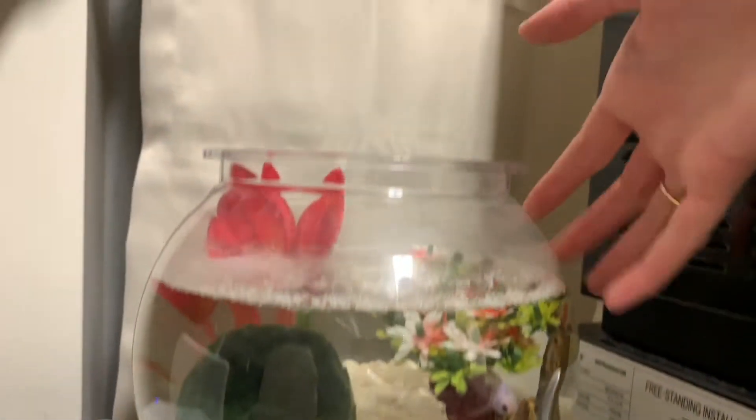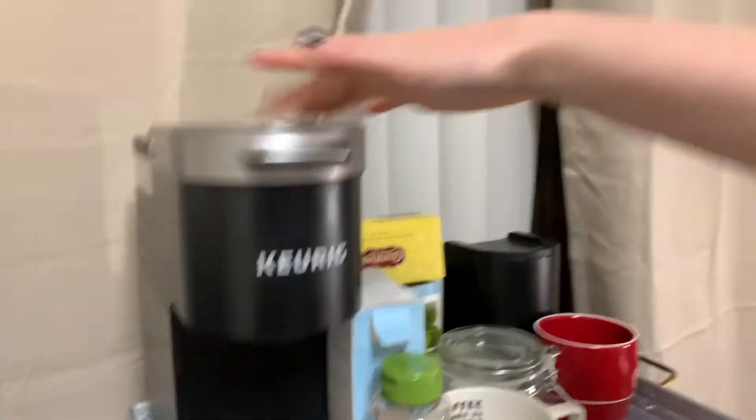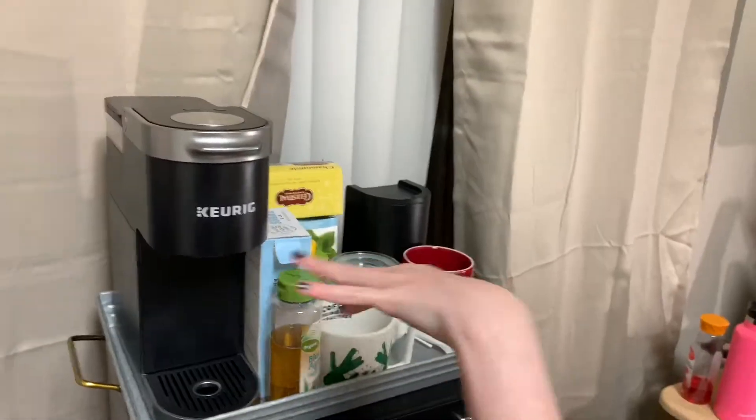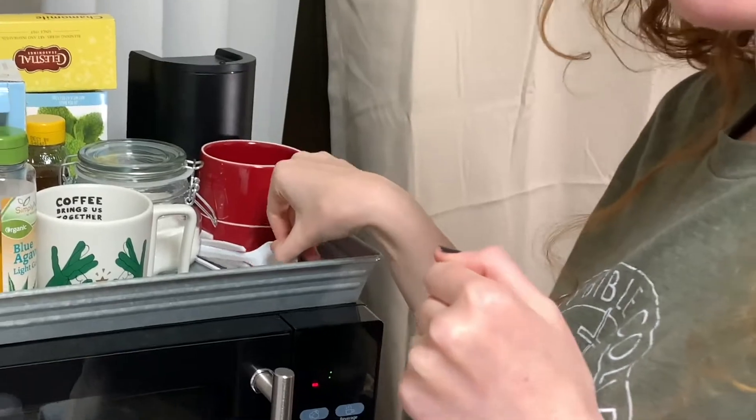And the best part — this is our dorm pet. His name is Claudia. Claudia, say hi! We have our Keurig, gotta love this, which is really useful. All of our tea, sugar, honey, agave — all of the essentials. These are some spoons we stole from the dining hall. Pro tip — because we're too lazy to go.